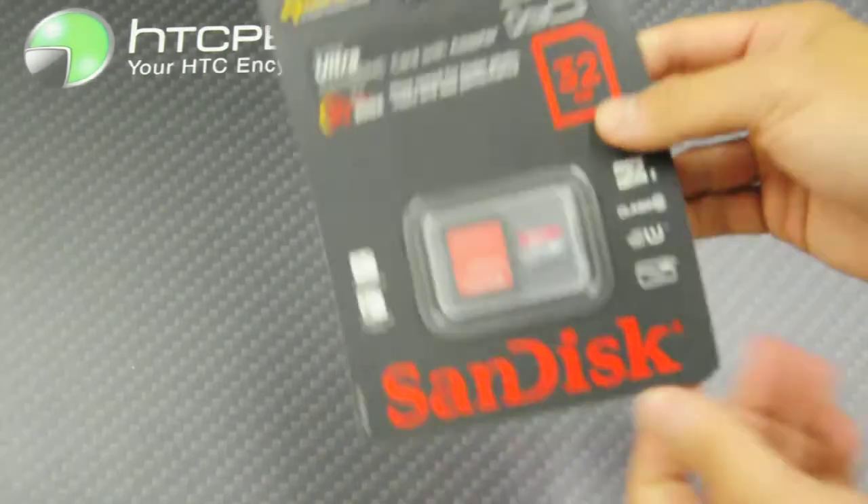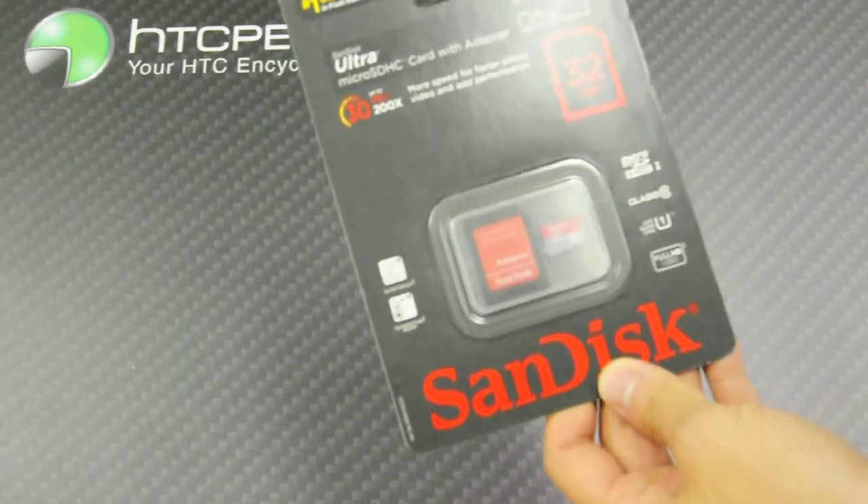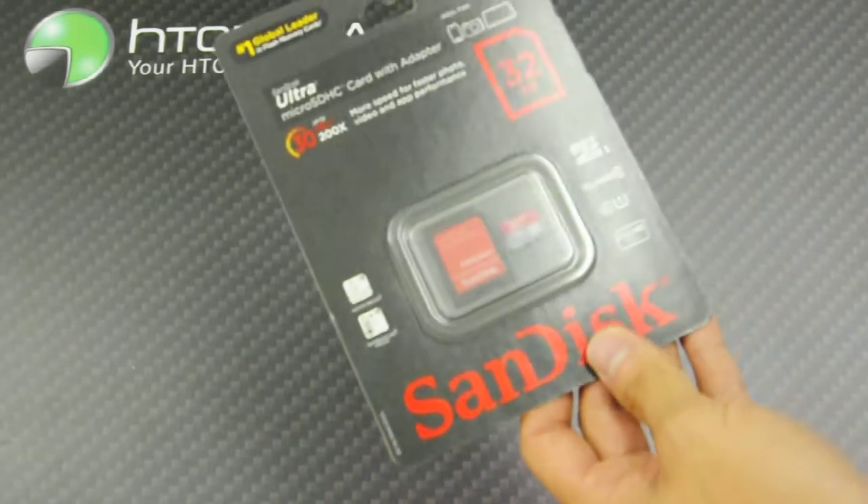I'm not going to take this out because it's quite self-explanatory. There's your micro SD card, 32GB, and there is your micro SD adapter.